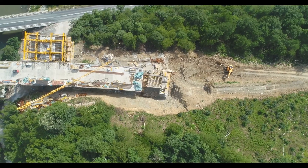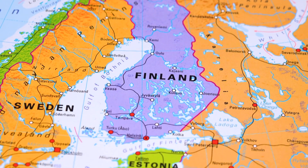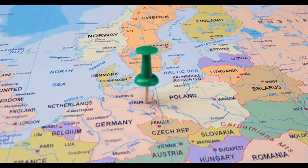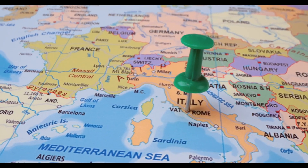This complex corridor represents a massive and rather old giga project that stretches from Finland and Sweden in the north to the island of Malta in the south, taking in Denmark, northern, central, and southern Germany, the industrial heartlands of northern Italy, and the southern Italian ports.